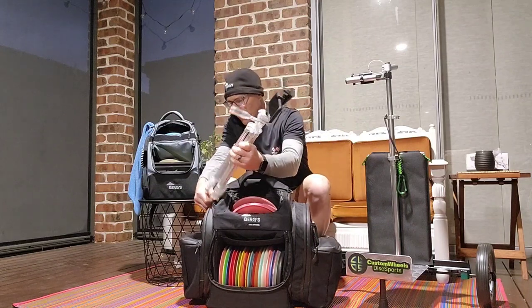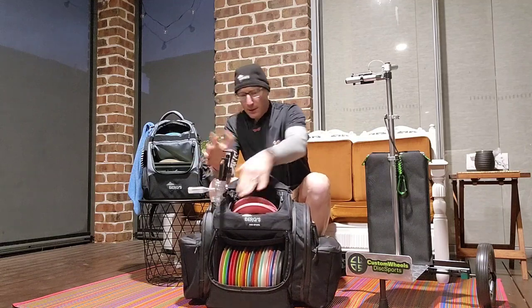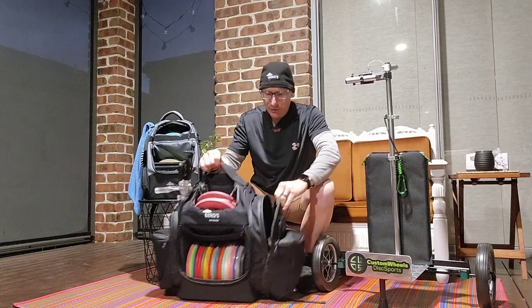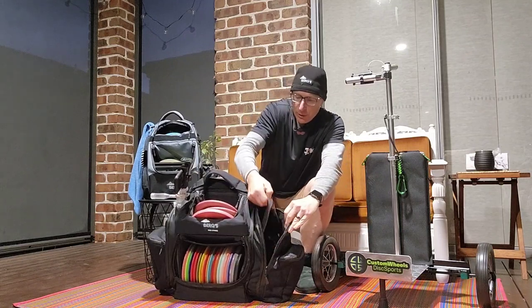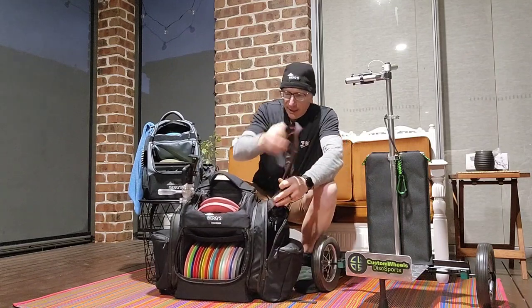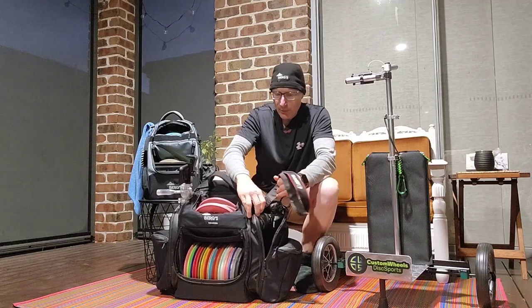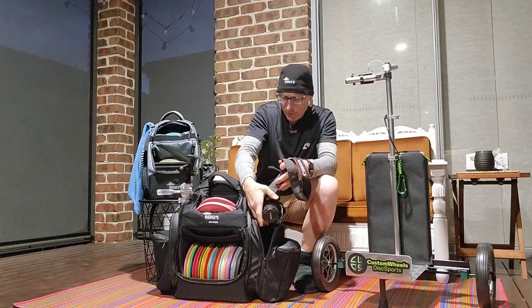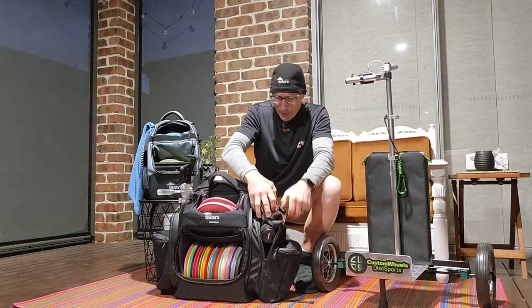Your stool holster turns into a tripod holster, so after you're done filming this goes in here. This pocket right here on the side is absolutely humongous, so you can fit any camera in here. If you want to film with your camera, I mean I got the Canon 700 right in here.